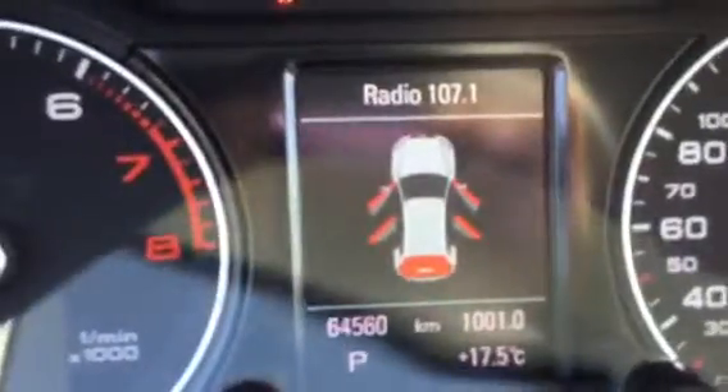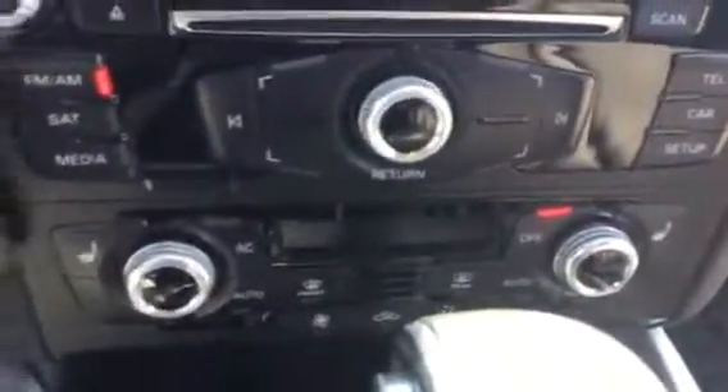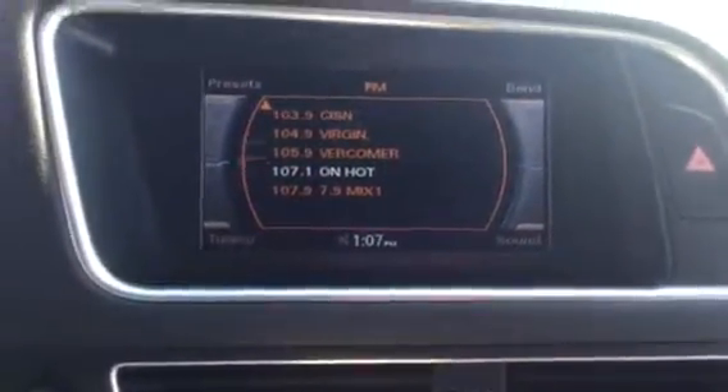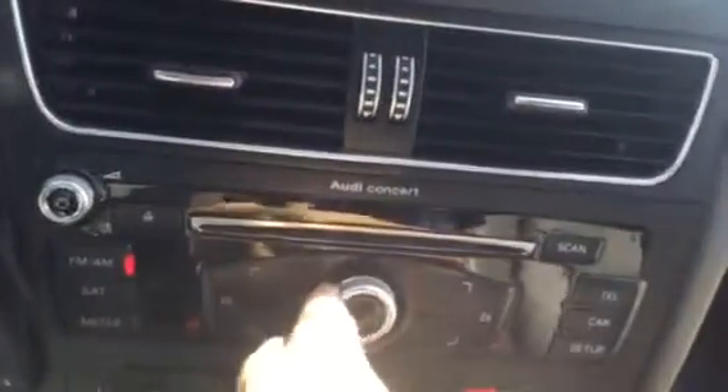You've got your auto dimming headlight system, information center right over there — as you can see, kilometers are at 64,560. Nice voice recognition technology located over there. You have your dual climate control down there, and of course your media center over here — select different settings with this nice convenient knob.